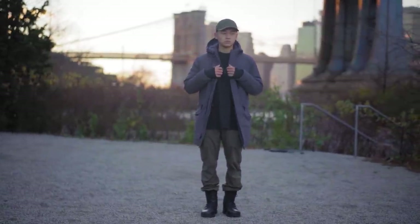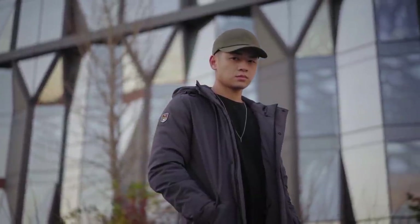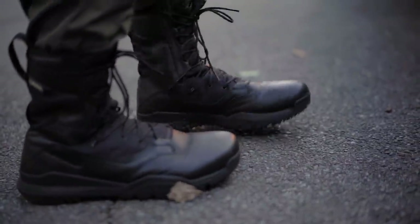Last but not least is for when it's brick cold every second — it's cold out here, you need something hella warm because it's windy and chilly and you can't really feel your hands.